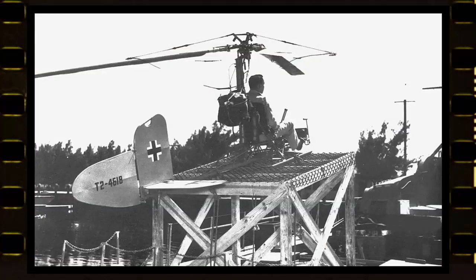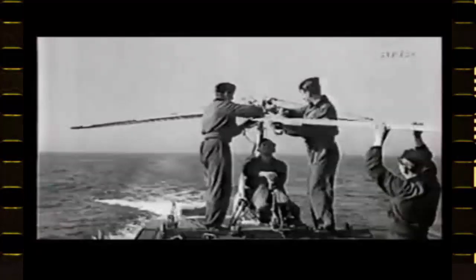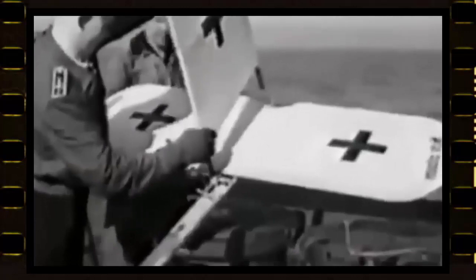The Focke-Achgelis FA-330 was a rotor kite that ascended to the skies for the first time in 1942 with a single large three-bladed rotor. Unlike earlier models, it lacked the ability to lift itself off the ground — it was created exclusively for the Kriegsmarine, especially for the U-boats. The aircraft was stored within the submarine and brought to the deck once it surfaced.